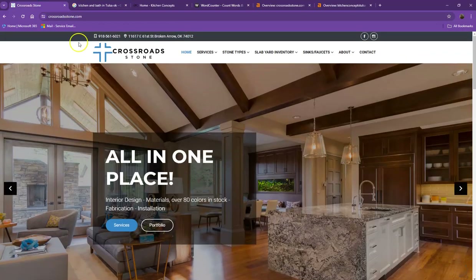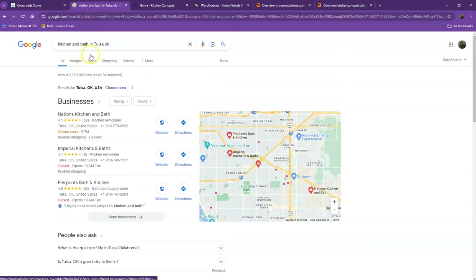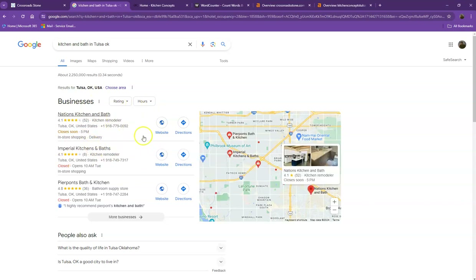We did a quick search for kitchen and bath in one of the areas you're servicing. Starting off with the first result, this is what we call the map pack, and this is somewhere you'd really like to be since these are the ones that get a lot of attention, a lot of traffic, and they're easier to find.